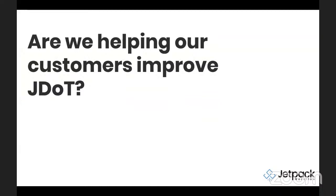The thing with JDOT is it's really not just a snapshot view. The thing that we need to look at is — it's not really where you start, it's where you are today. It's the progress that we're helping our customers make. So a thing that we have to always ask ourselves is: are we helping our customers improve JDOT or not?